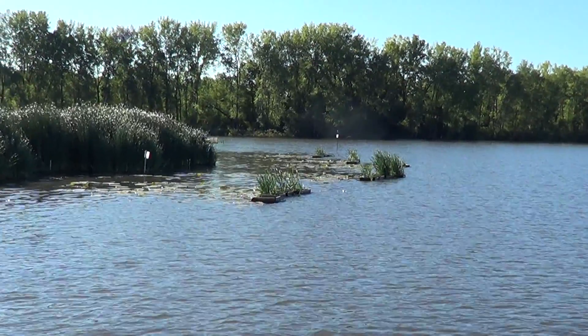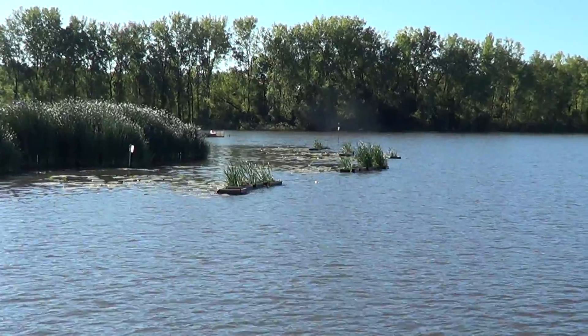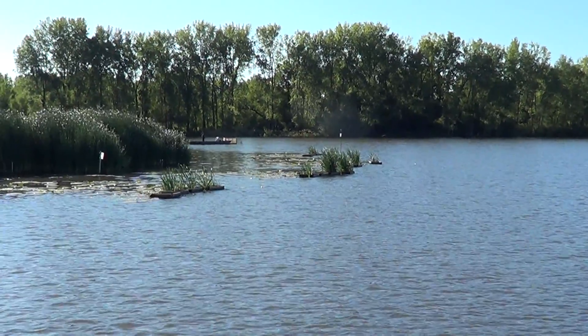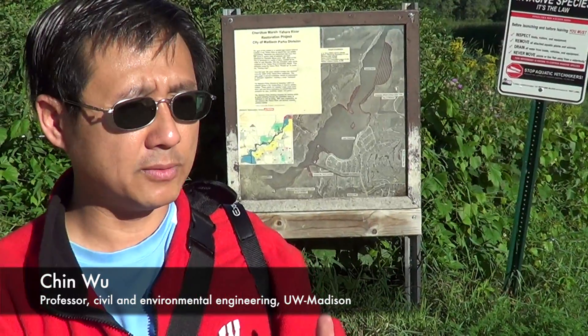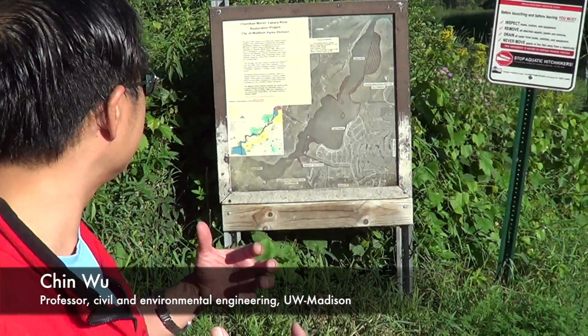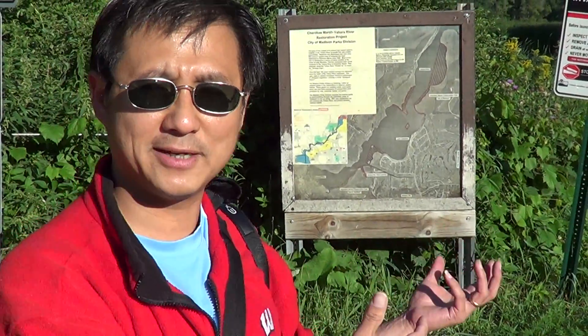Based upon the past 20 or 30 years of study, the shoreline eroded almost every one acre per year. So why is that important? If you think about the wetland keep eroding and eroding, people who like this area feel like the wetland has disappeared.